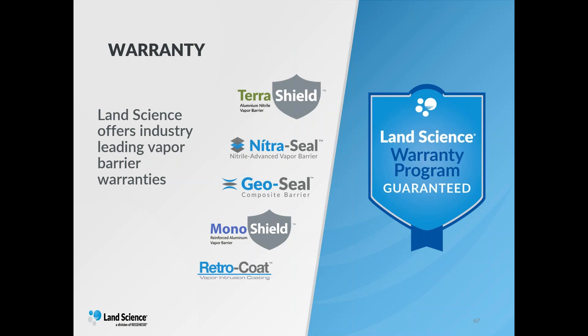Land Science stands behind our products, offering industry-leading vapor intrusion barrier warranties for all the products discussed. It is a sliding scale depending on the site-specific situations, or the bank's or client's requests. If you have inquiries about what type of warranties we can offer for the different barriers, I encourage you to get hold of one of the Land Science sales managers, technicians, or engineers, and we would gladly give you an overview of what type of warranty and which barrier in our suite would be best.